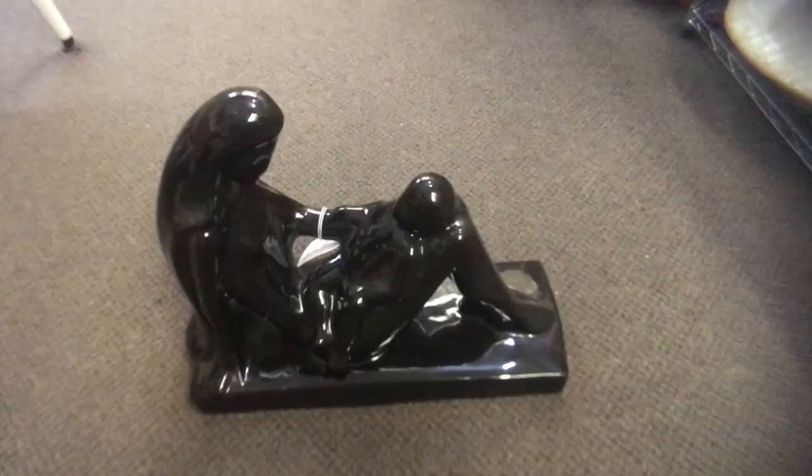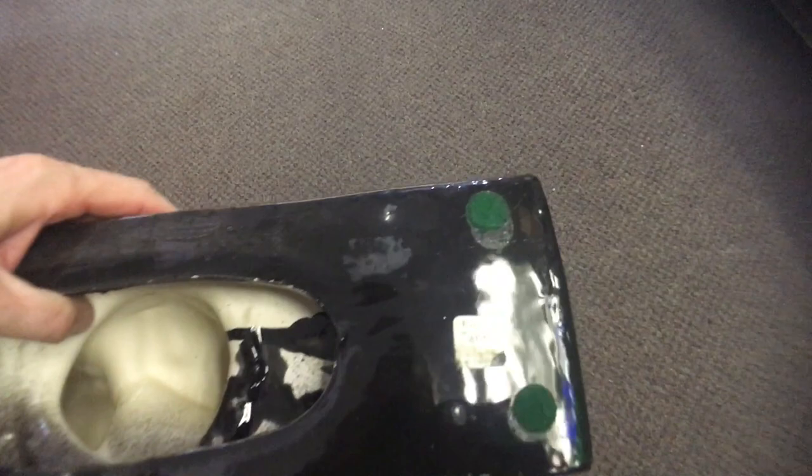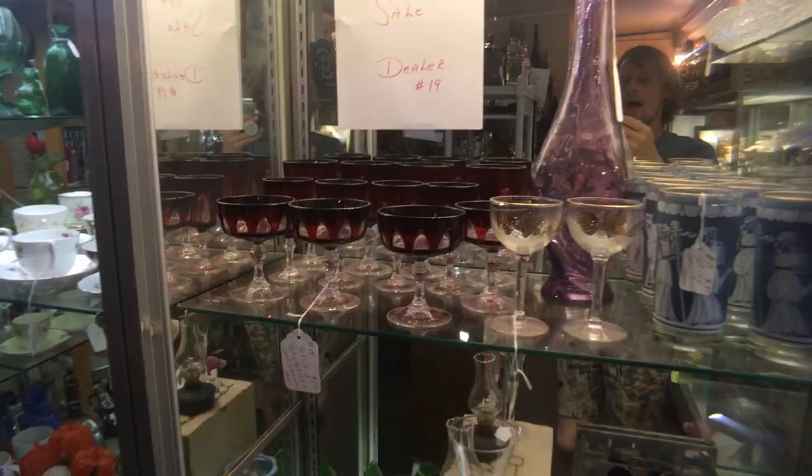I know a lot of collectors are discovering Haeger. This is in a half-off booth. This is the mother and child, and you can see the sticker on the bottom. Haeger started using paper labels in the 1980s and 90s, as opposed to the embossed stamps they had done before, but it's still talking about being American-made. That was a big deal during the early 90s — the whole idea of sending production overseas was very controversial, and a lot of companies pushed Buy American and their American heritage. Unfortunately, they are mostly gone now.